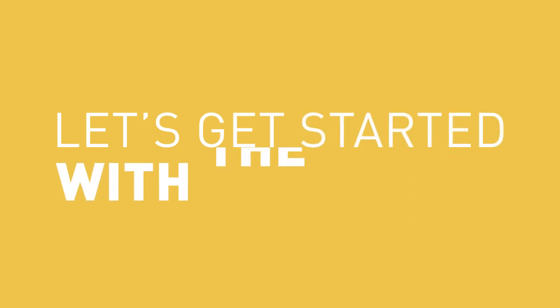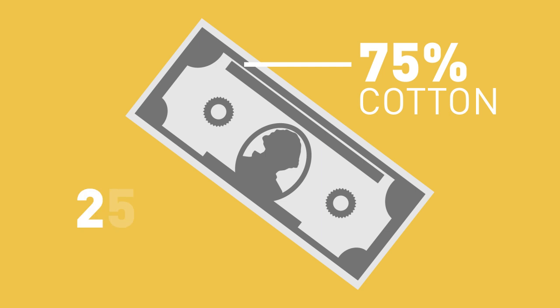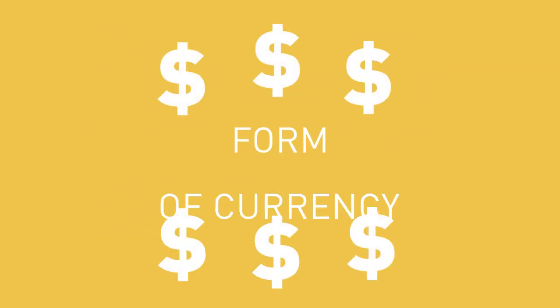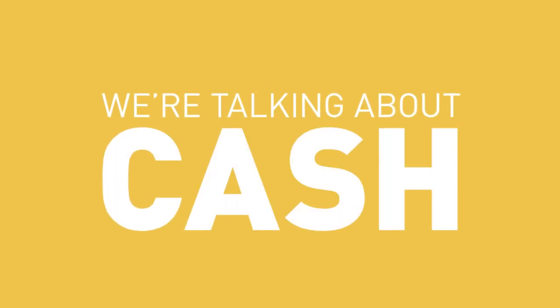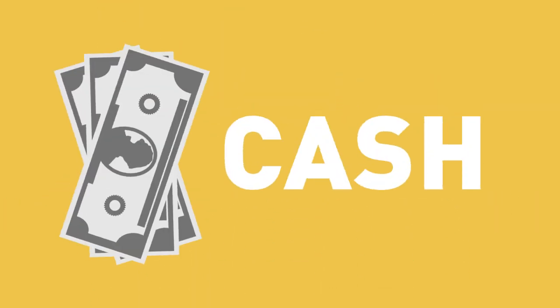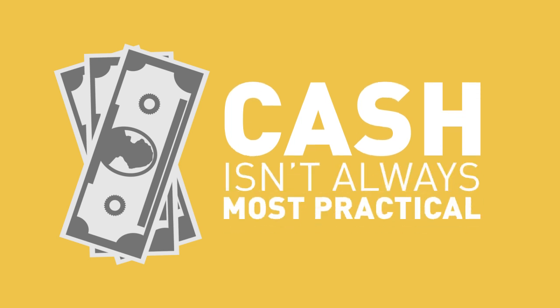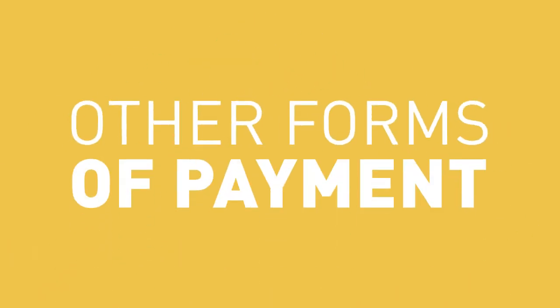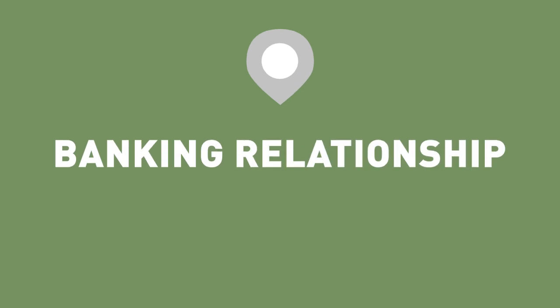Let's get started with the money that's in your wallet. It's green and made of 75% cotton and 25% linen, and it's accepted anywhere in the US as a form of currency. Of course we're talking about cash. When you were younger and had to buy something, you probably did it with cash. But using cash isn't always the safest or most practical way to purchase something, and as your spending habits matured, you likely have or will turn to other forms of payment. This is likely where your banking relationship begins.